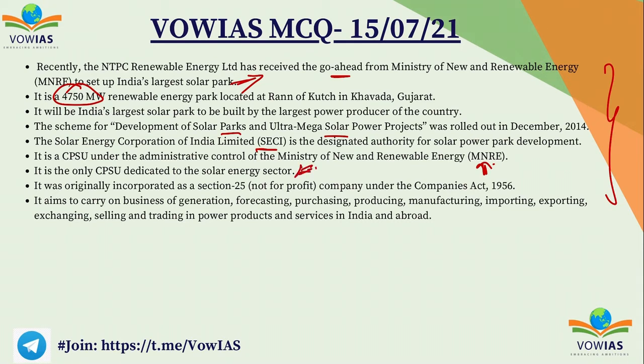The main duty of the Solar Energy Corporation of India is to carry on business related to generation, forecasting, purchasing, producing, manufacturing, importing, exporting, exchanging, selling, and trading of power related to all renewable energy.